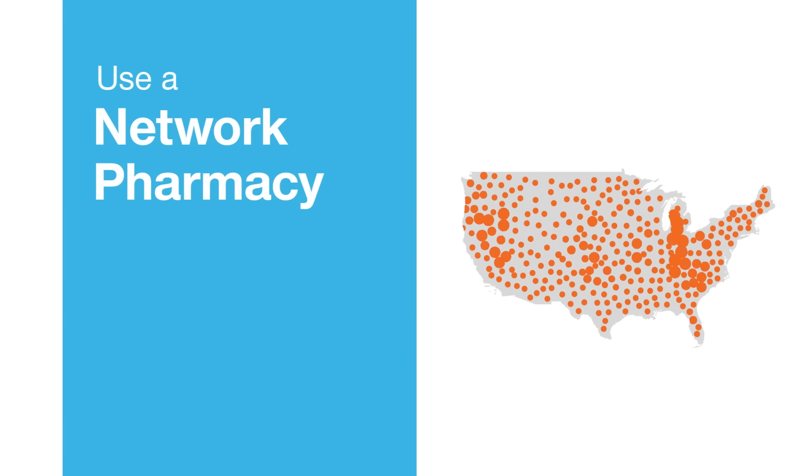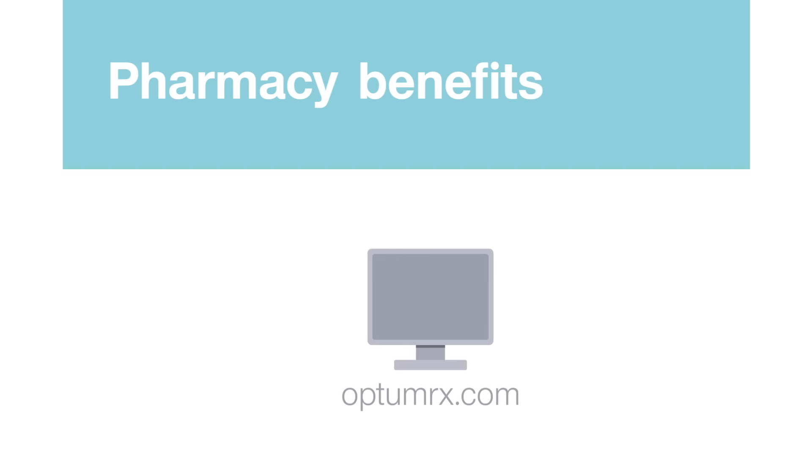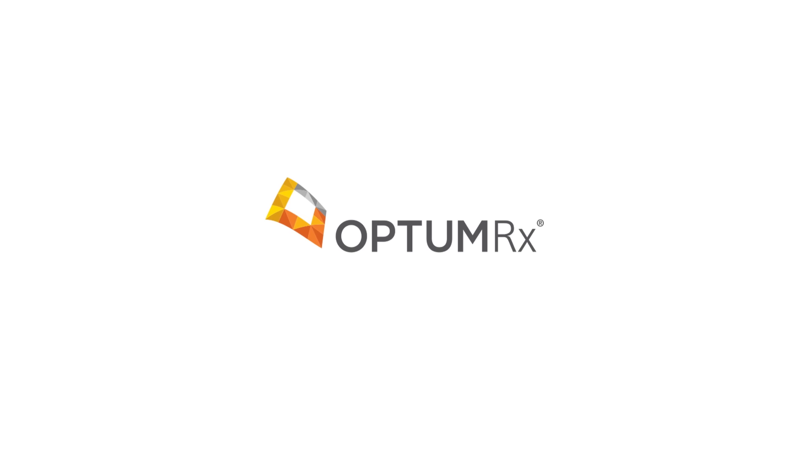Use a network pharmacy. Just present your member ID card at the pharmacy counter and pay your share of the cost. Find out more about your pharmacy benefit at OptumRx.com.